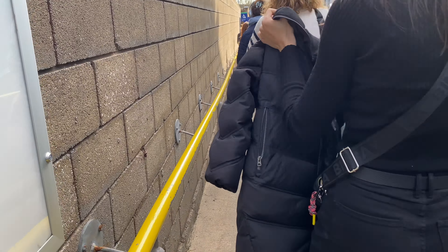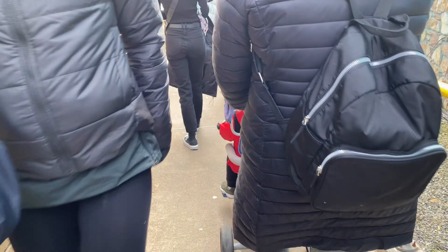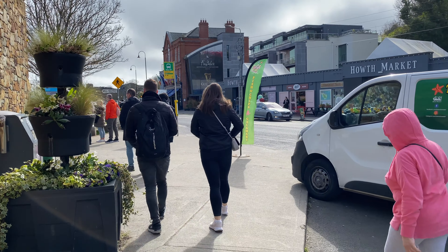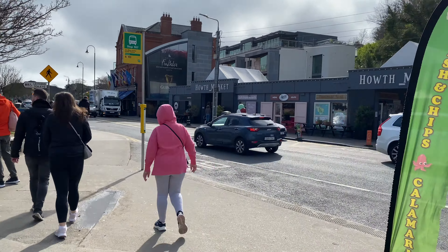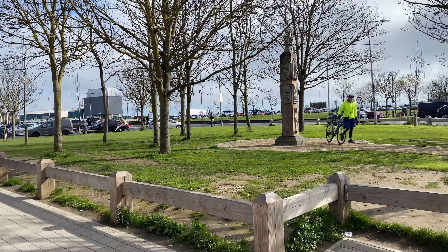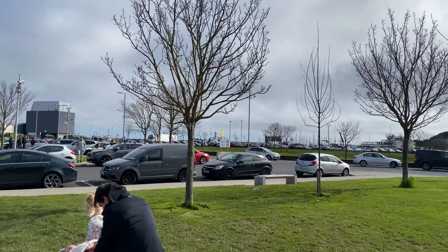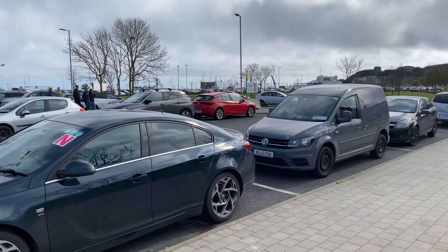Now I've reached Dublin city center and I need to go to the train station — it's about a five minute walk from here.